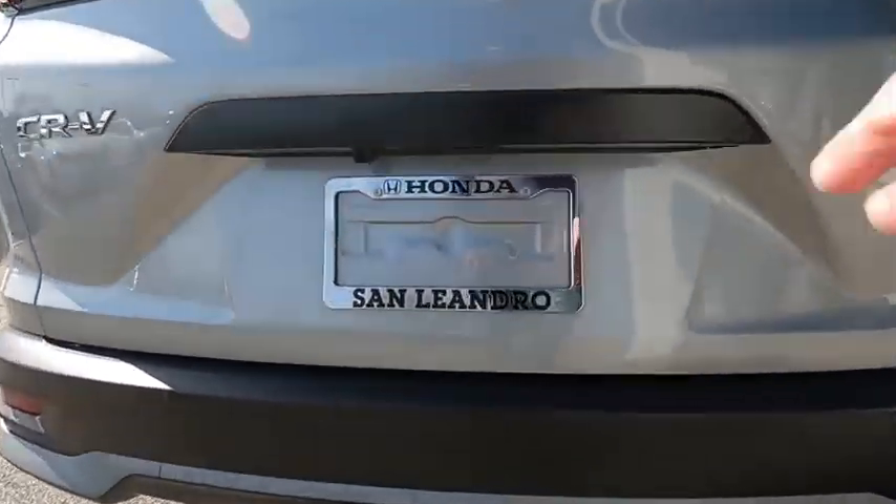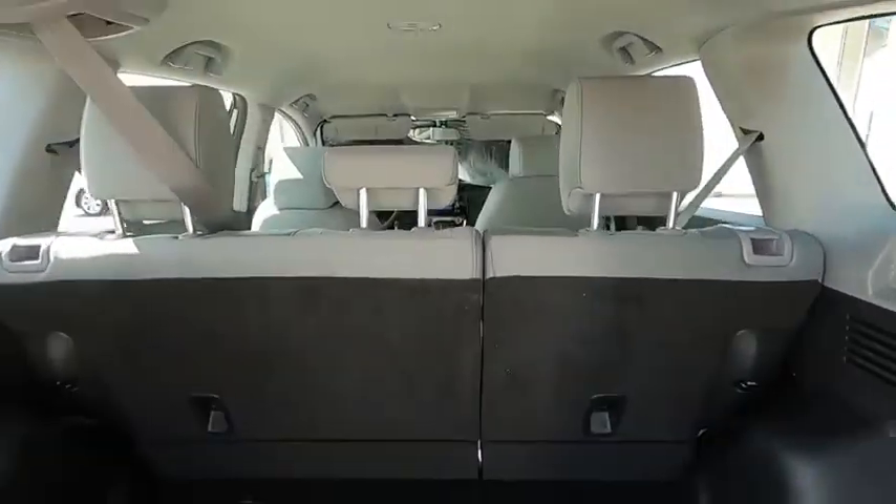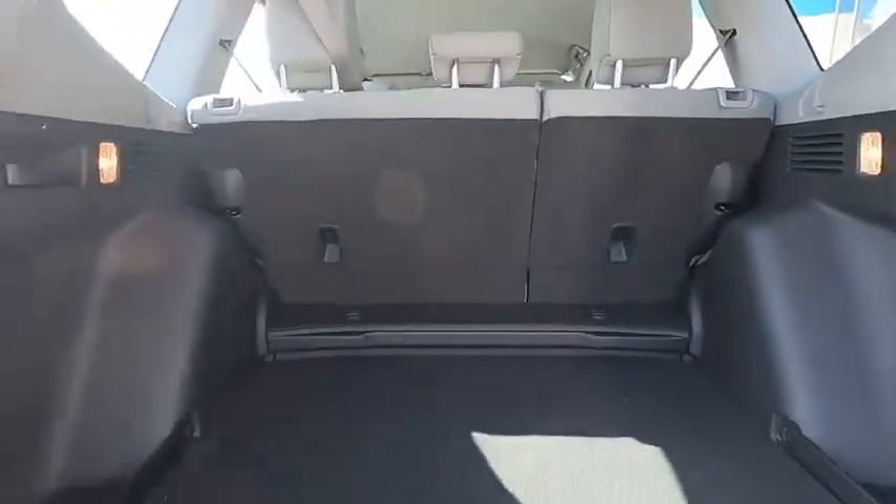Here are some of this vehicle's great options: backup camera, anti-lock braking system, steering wheel audio controls, traction control, stability control, lane departure warning, and keyless entry.